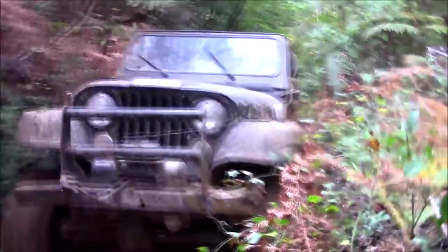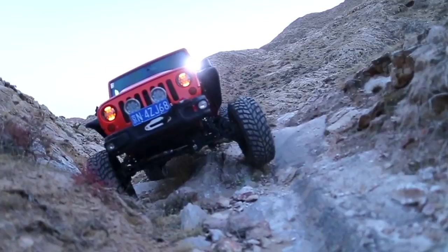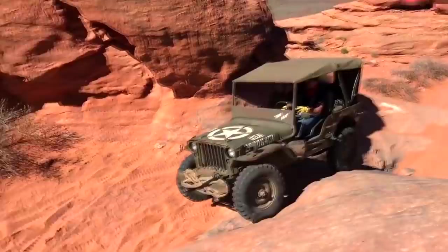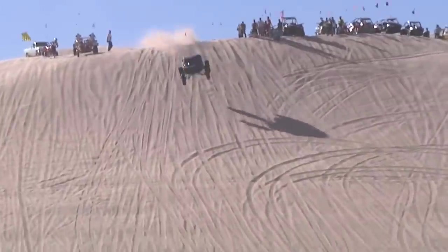Most 4x4 SUVs and trucks can handle dirt roads, rocky terrain, and maybe even a bit of high-intensity bouldering. But if you really want to know what it feels like to whip across a desert dune at high speeds, you're just going to have to get something that was purpose-built just for such an adventure. Check out our list of wildest vehicles.